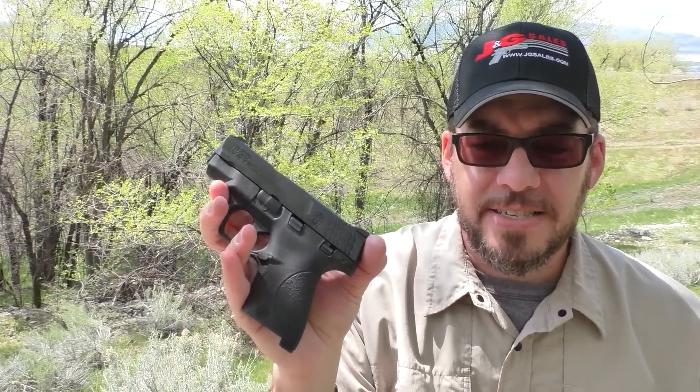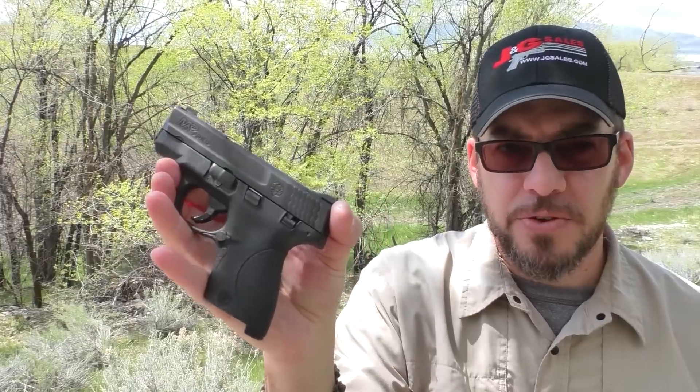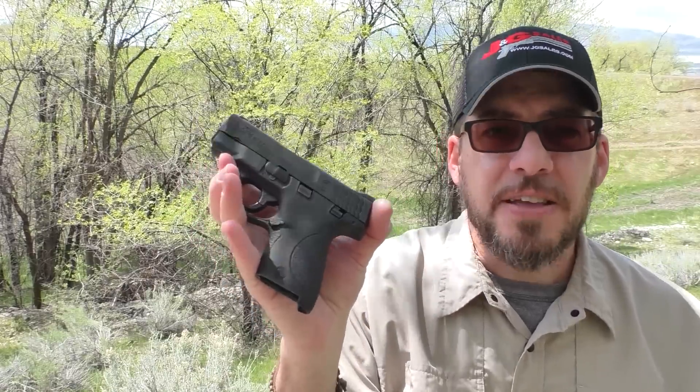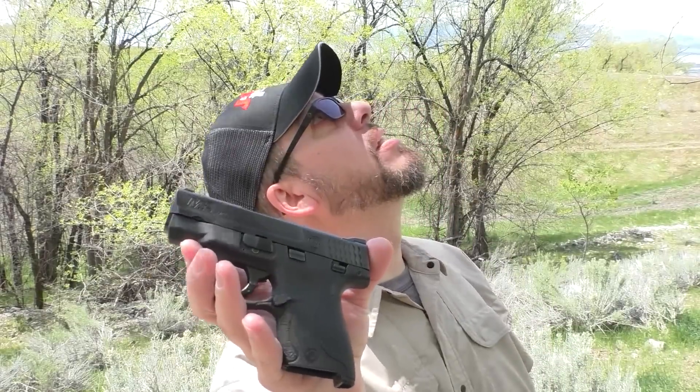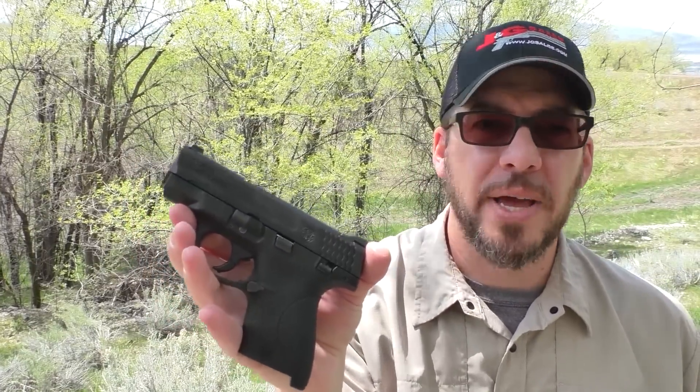It's $75 that you can get back as a mail-in rebate when you buy a Shield right now — anytime between April 1st, 2017 and June 30th, 2017. They also have rebates going on the Bodyguard 380, which is $50 off, same rebate timeframe. And then on the SD or SDVE, also until June 30th, that's $25 off. So $75, $50, and $25 — and $75 is what you get on the Shield.